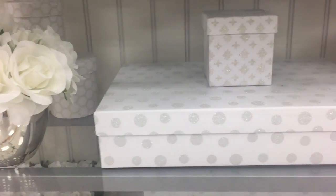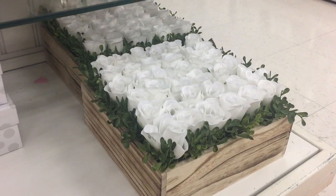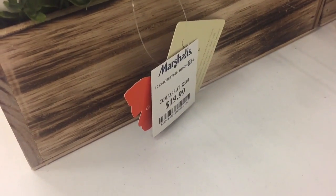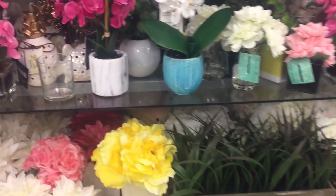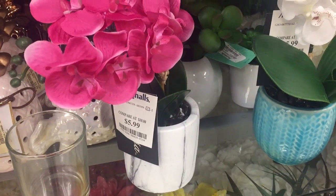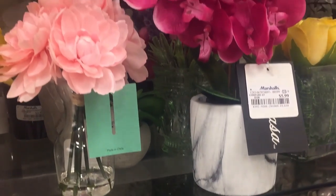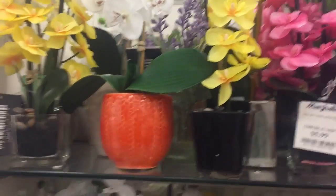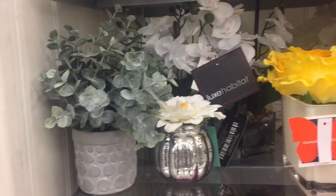These are the cutest polka dotted boxes I've ever seen. I always love their little greenery and plants — look how cute this marble one is. This one's only $5.99. I want it so bad but I don't know how I'm going to take it on the plane with me. I have a bunch of little ones here as well for $5.99. I hope they have them at my nearest Marshalls and Home Goods.